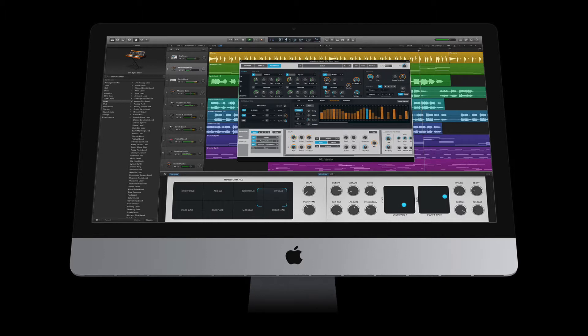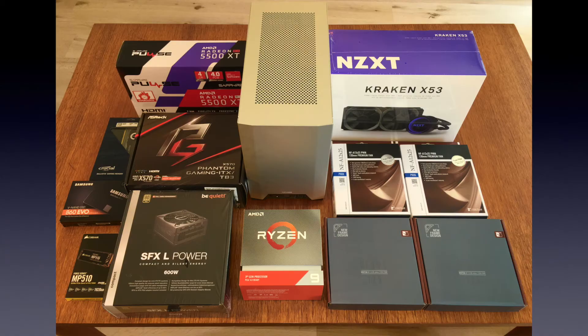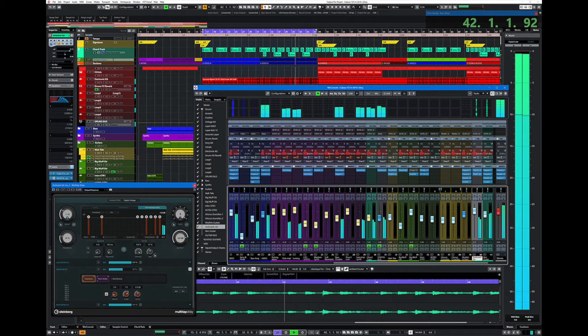This is an often overlooked advantage of Mac over PC that cannot be underestimated. You buy a Mac that is specced well enough for what you need to do in music, and you'll be pretty much good to go. On the PC side, this is not as straightforward. There are so many different possibilities of hardware combinations that just buying a PC with the right kind of processor, RAM, and drive is still no guarantee that it will work well for audio at all.